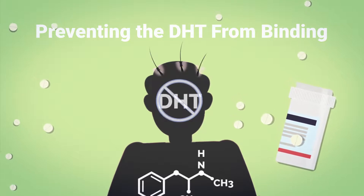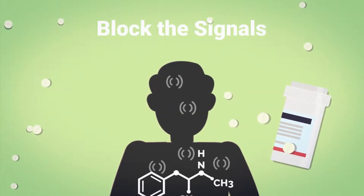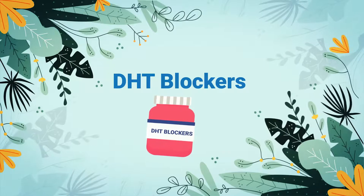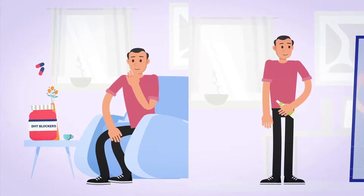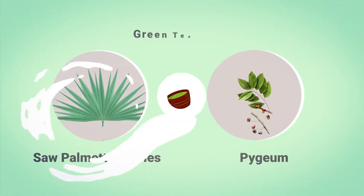DHT blockers can also block the signals that DHT sends out that cause hair loss to happen. Natural DHT blockers can help hair loss caused by DHT. They may be put directly on the scalp or consumed orally. These include saw palmetto berries, pygeum, and green tea extract.